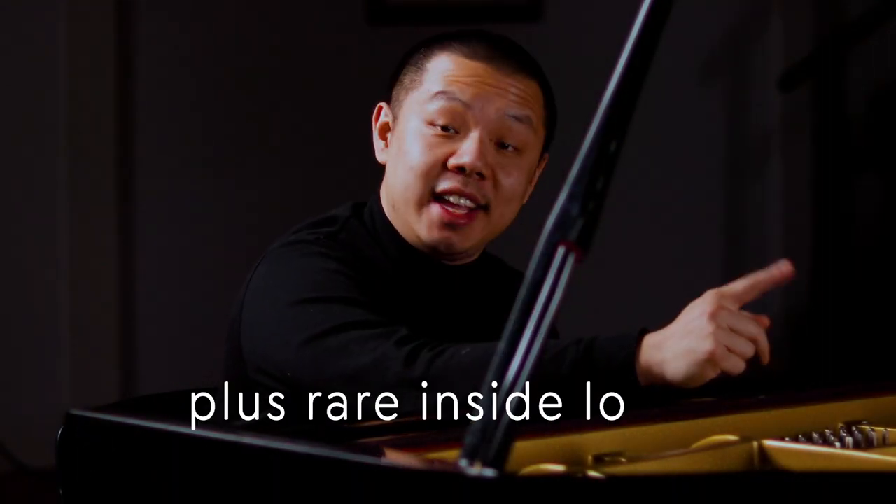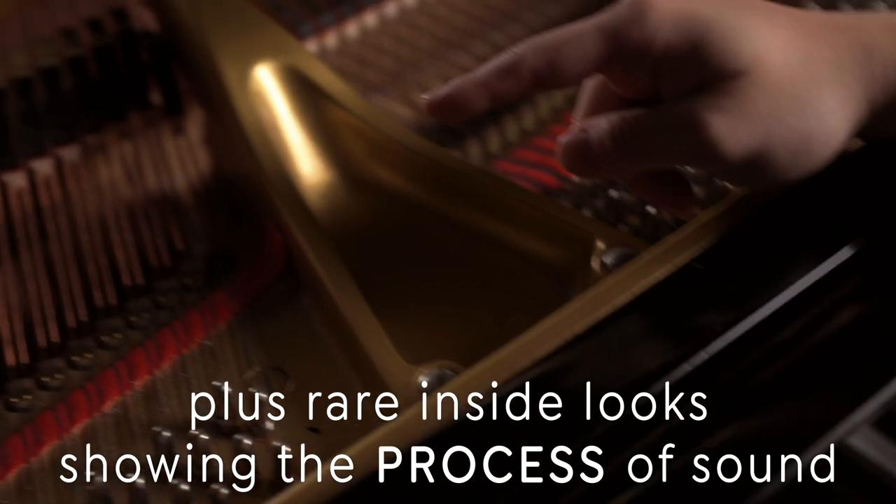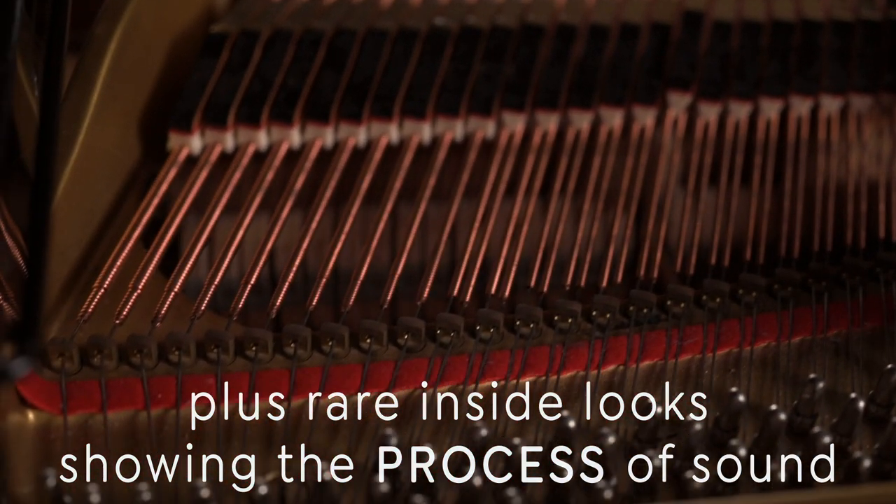As you can see, when I hit a key on the piano, a hammer comes up and hits the string. And this is what makes the sound.